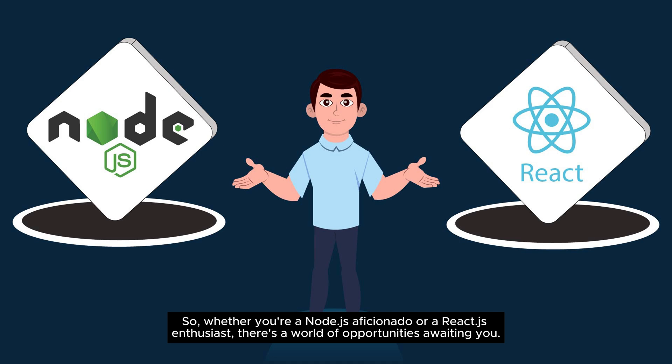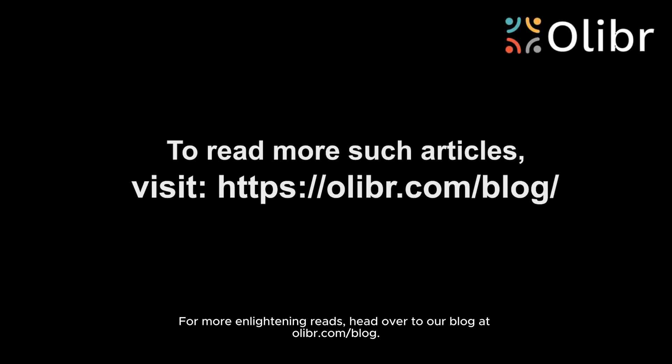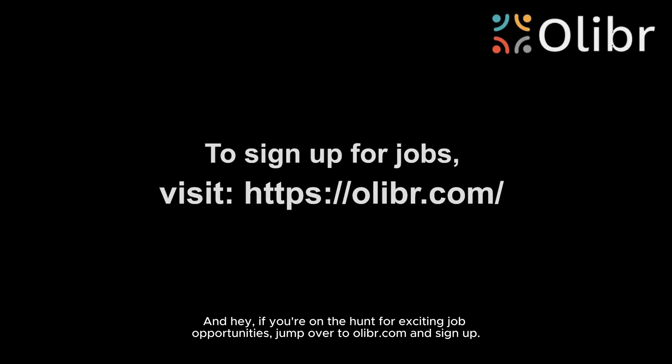For more enlightening reads, head over to our blog at olliebr.com/blog. And if you're on the hunt for exciting job opportunities, jump over to olliebr.com and sign up.